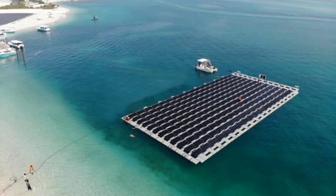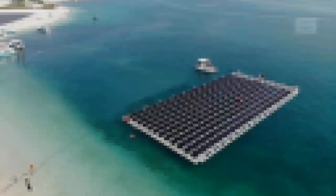The boat journeys from Nurayi Island typically pass by the solar panels, and it is a remarkable experience for visitors to learn about the project.